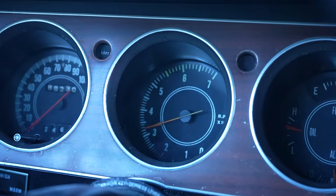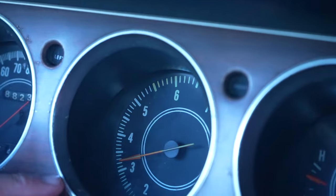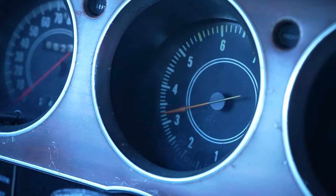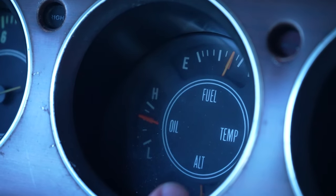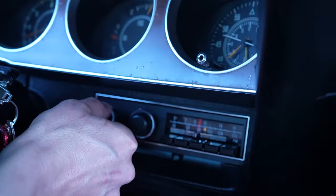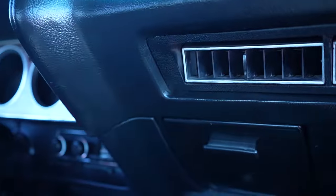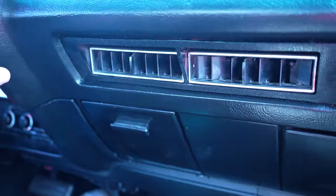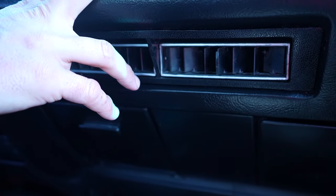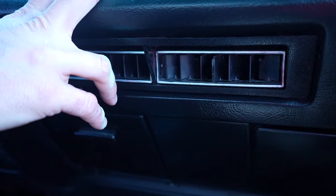Turn signals — driver side and passenger side both work. 88,230 is the miles on the odometer; title reads exempt, true miles unknown. The tach does work, however it's not accurate — it's reading 3,300 RPM right now, so it moves but it's not accurate. Fuel gauge does work. Temp, alternator — all that stuff works. Of course, the clock's ticking. Your radio works. And most importantly, our AC — it's working. It's not cold yet, so let's give it a second. And there it is — it's cold. Awesome. You've got cold air in your '73 Challenger.